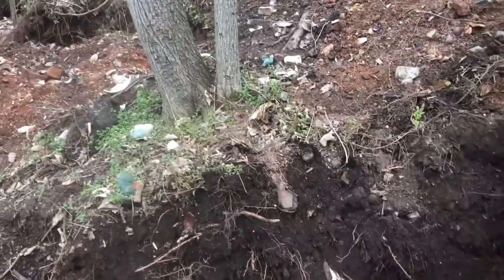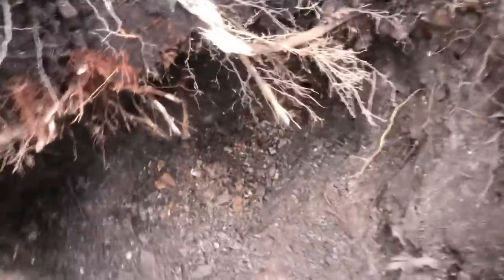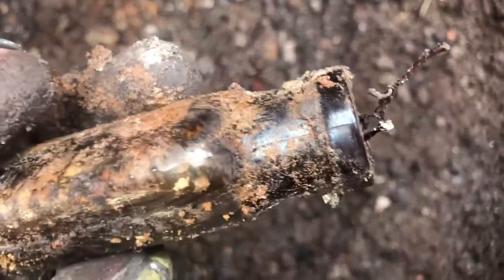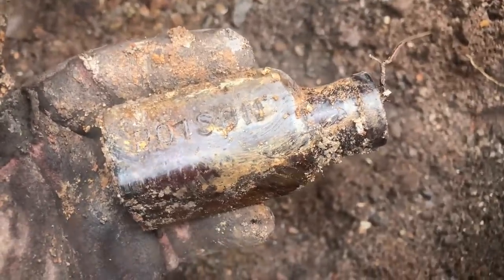I'm working just under this tree and right here in the corner — just popped out a really nice amber poison bottle. It's a three-sided, early machine-made cork-top, right around 1910 to 1915 era. Nice amber poison bottle!